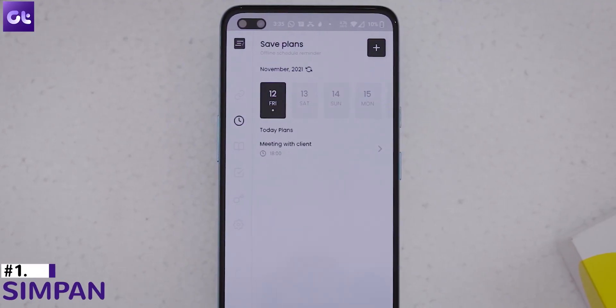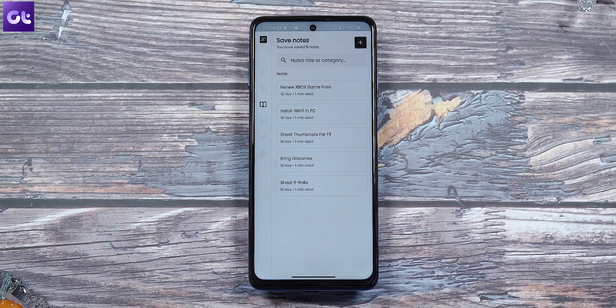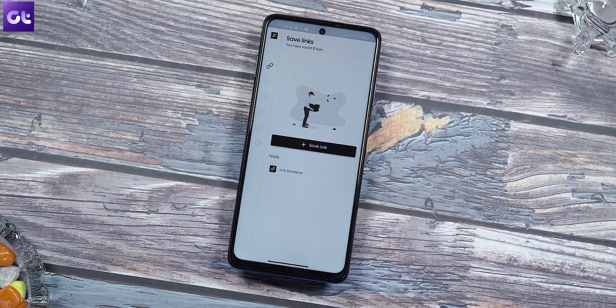Okay, so kicking things off, we have an app that was actually recommended by a lot of you guys, and it goes by the name of Simpan. Basically, if you're a simp for minimalism, Simpan is the note-taking app for you. Jokes apart, this is such a neat app to use — easy to use, safe, and with a modern minimalistic look that you would definitely like.